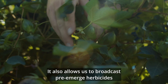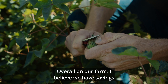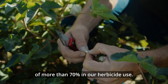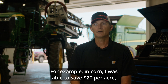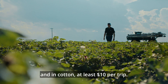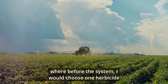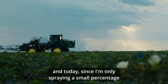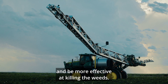It also allows us to broadcast pre-emerge herbicides and insecticides at the same time as we're spot spraying for weeds. Overall on our farm, I believe we have savings of more than 70% in our herbicide use. I can attest to saving money every time I turn this system on. For example, in corn I was able to save $20 per acre and in cotton at least $10 per trip. Beyond cost savings, the system allows me to make more effective herbicide choices — where before I would choose one herbicide due to cost, today since I'm only spraying a small percentage of the acres, I can combine chemistries and be more effective at killing the weeds.